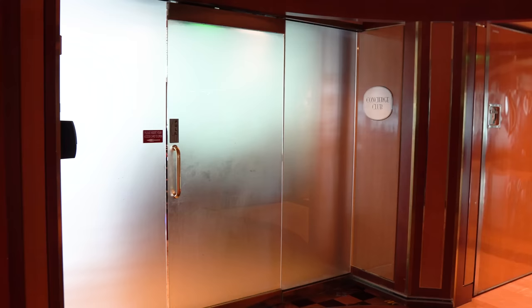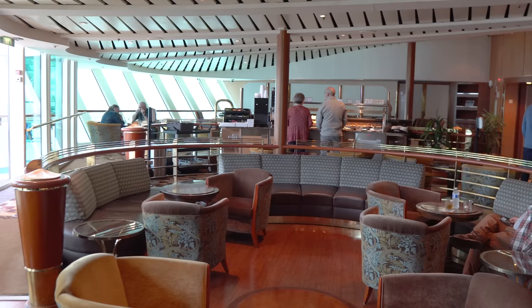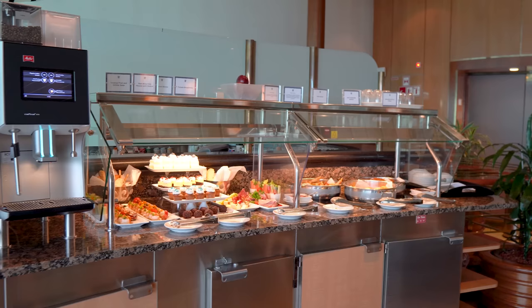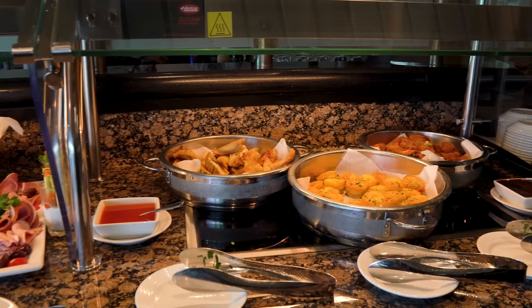You'll also find the Suite Lounge on deck 13. If you're in a grand suite or higher, you're allowed to use the Suite Lounge — a dedicated area for suite guests with different amenities. Each evening there's free alcohol served, and during the daytime and evening there'll be hors d'oeuvres and various finger foods. There's also a complimentary coffee machine available throughout the day, all included with your cruise fare. For a lot of people who stay in a suite, the Suite Lounge is a really important perk — free food and free drinks.